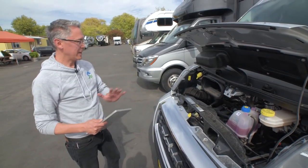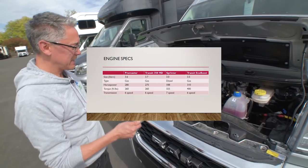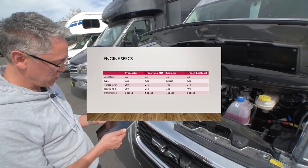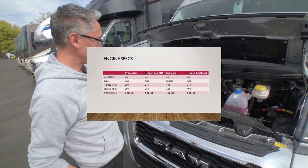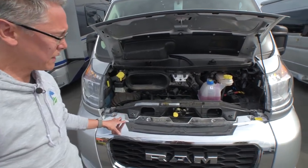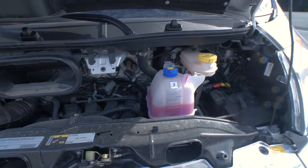The Ram ProMaster, like all Rams, is a gas engine. It has a 3.6-liter gas engine capable of delivering up to 280 horsepower and 260 pound-feet of torque, with a six-speed transmission. One thing that's really unique and nice about the ProMaster is this is front-wheel drive — it's the tightest turning radius you're going to get out of any of the chassis available on the market today.